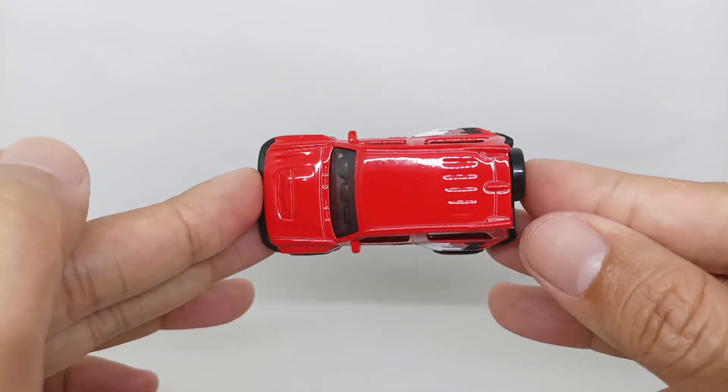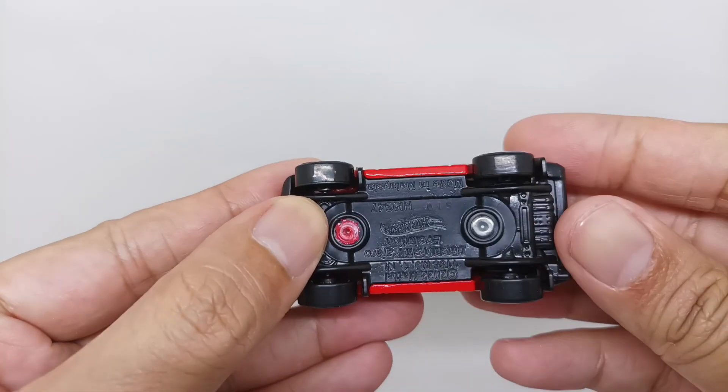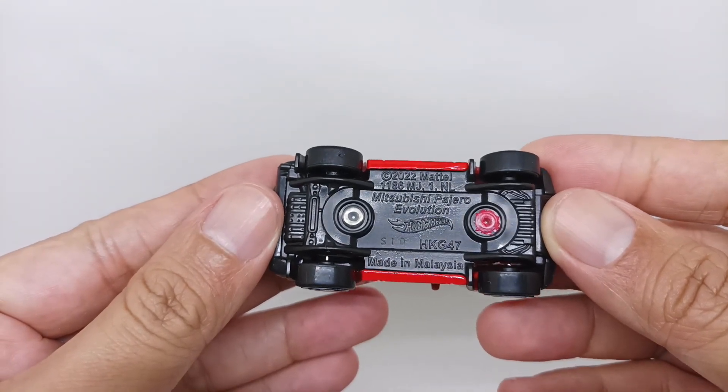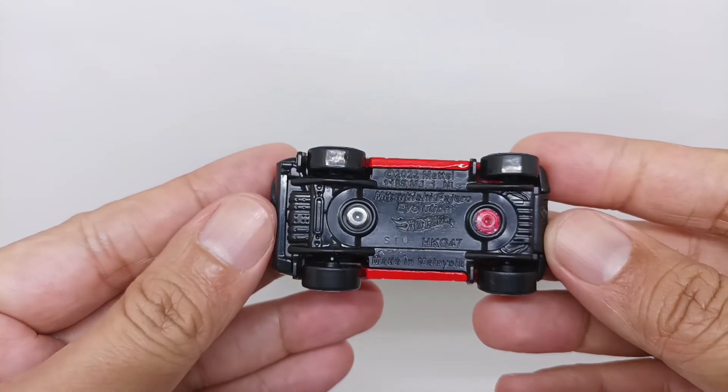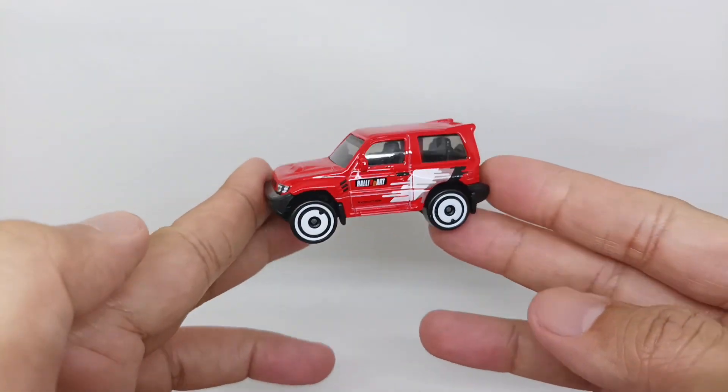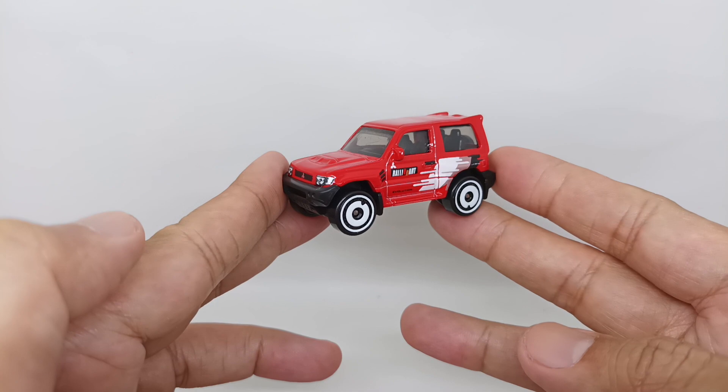From the top, this is the Mitsubishi Pajero Evolution. For the base, you can see it reads 2022 metal, Mitsubishi Pajero Evolution, with some detail on the base. This is a new casting for 2023.